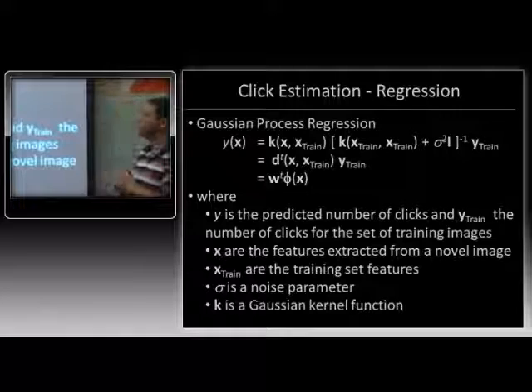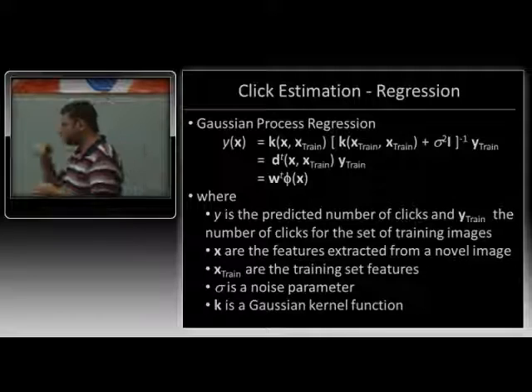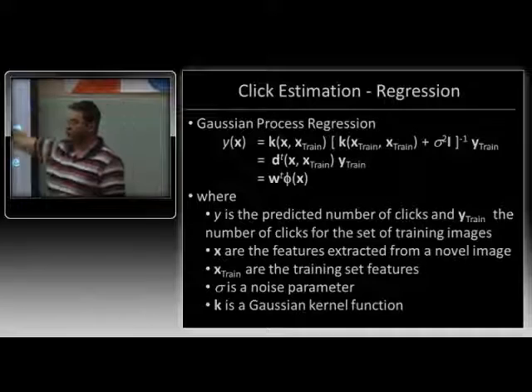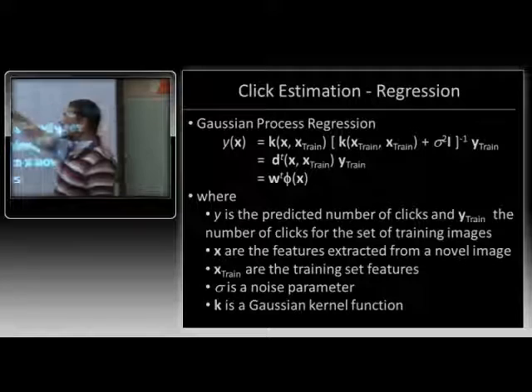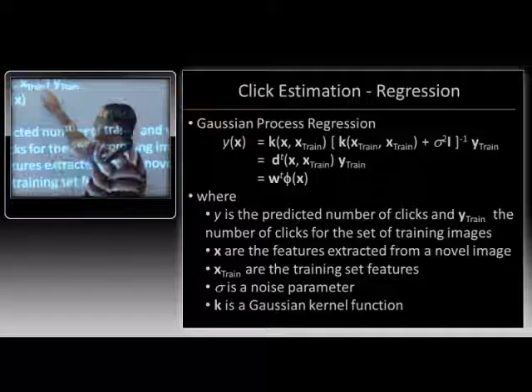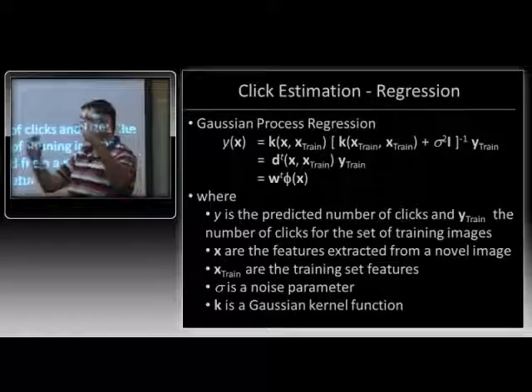For click prediction, we use a standard Gaussian process regression model. You can pose click prediction as classification, ordinal regression, or various other ways — but regression worked best. The best way to think of it: you have your 30 clicked images, each with a click count (1000 times, 50 times, 200 times, etc.). You find the distance of each image you want to re-rank from the clicked images. If an image is similar to a clicked image with similarity 0.5, it should get half of that image's clicks; 0.25 similarity means a quarter of those clicks. You add all those up to predict total clicks for that image.